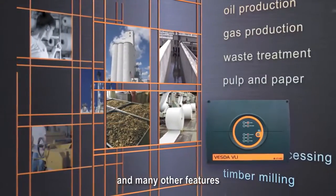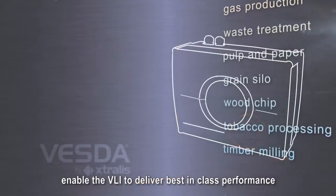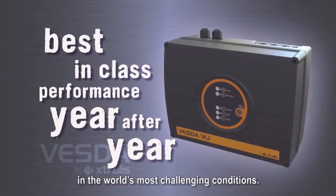A ruggedized enclosure and many other features designed specifically for harsh environments enable the VLI to deliver best-in-class performance year-over-year in the world's most challenging conditions.